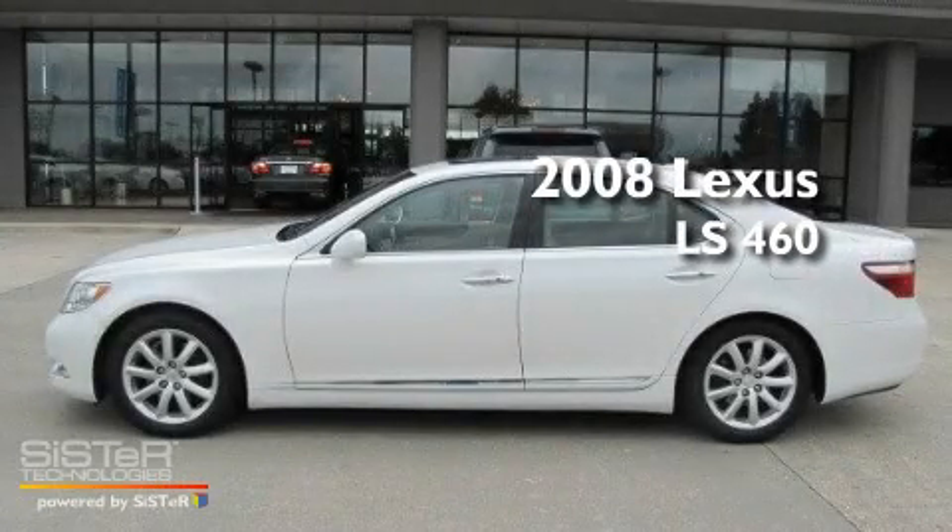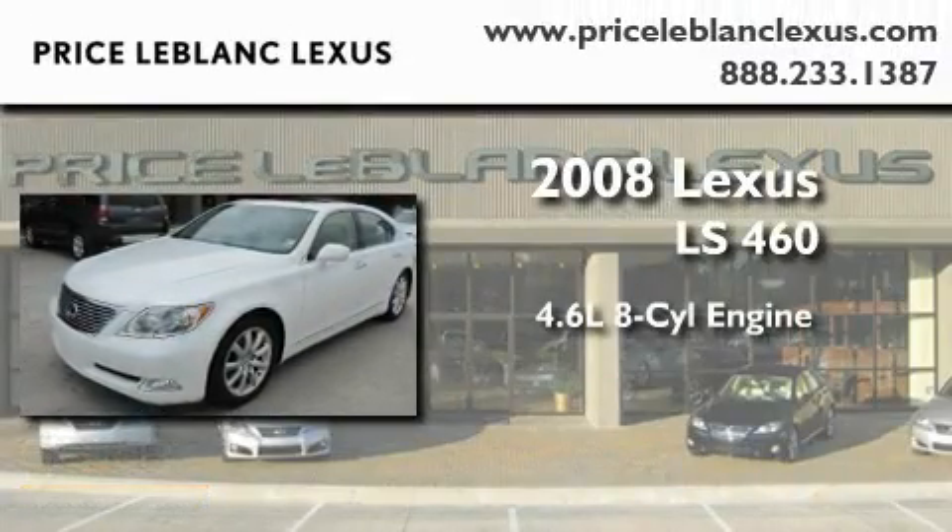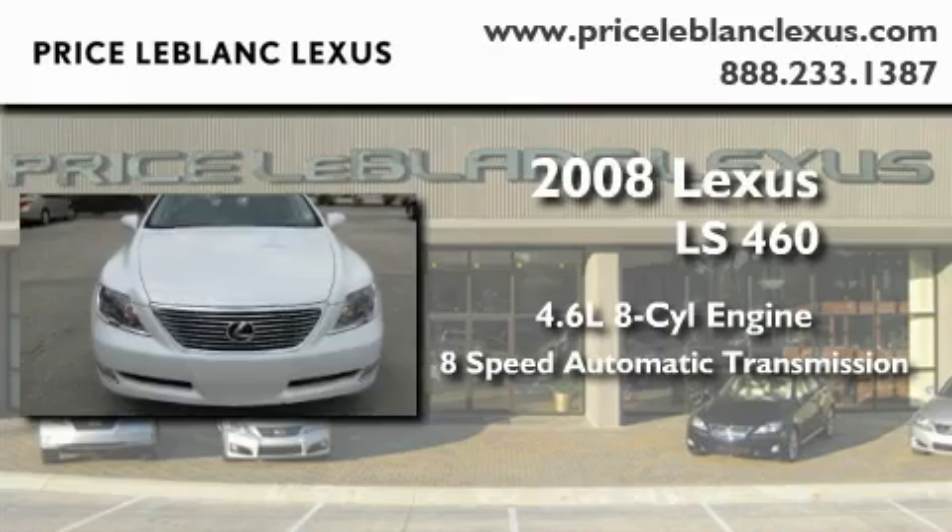This is a certified pre-owned 2008 Lexus LS 460. It has a 4.6 liter 8-cylinder engine and an 8-speed automatic transmission.